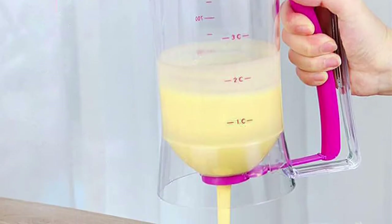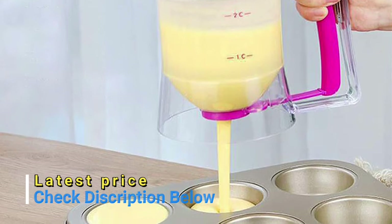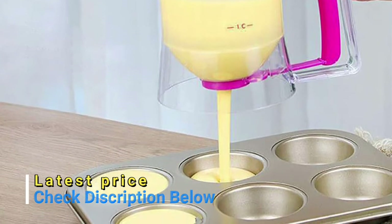Just hold the handle and the dough can be evenly distributed in the baking tray. It will not spill everywhere, which reduces the cleaning work on the tabletop.